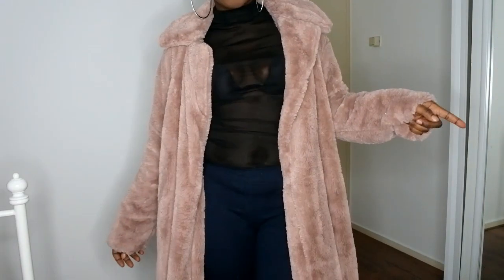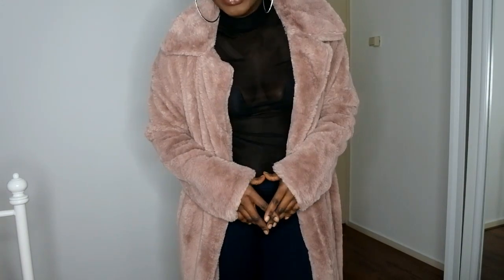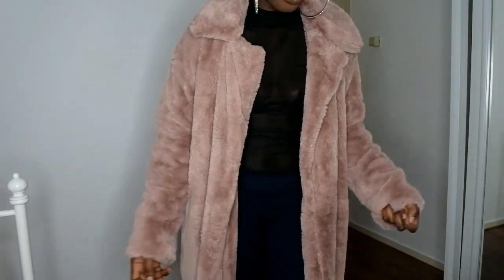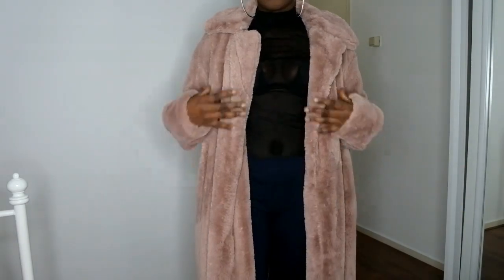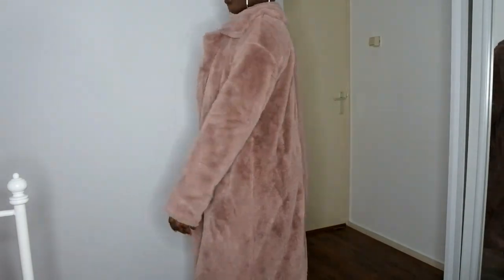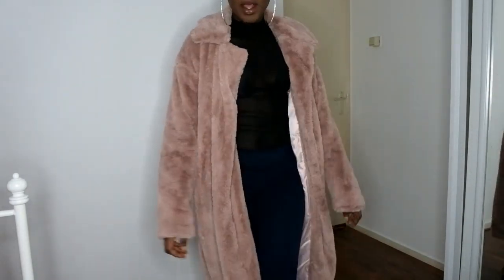This is just a quick video to show you guys these coats. I also have some dresses but I don't want to put everything in one video because it's going to be too much — take off, take on, take off — so I want to do a separate video for those. If you guys like this video, please don't forget to like, comment, and subscribe. It's so comfortable and cute.